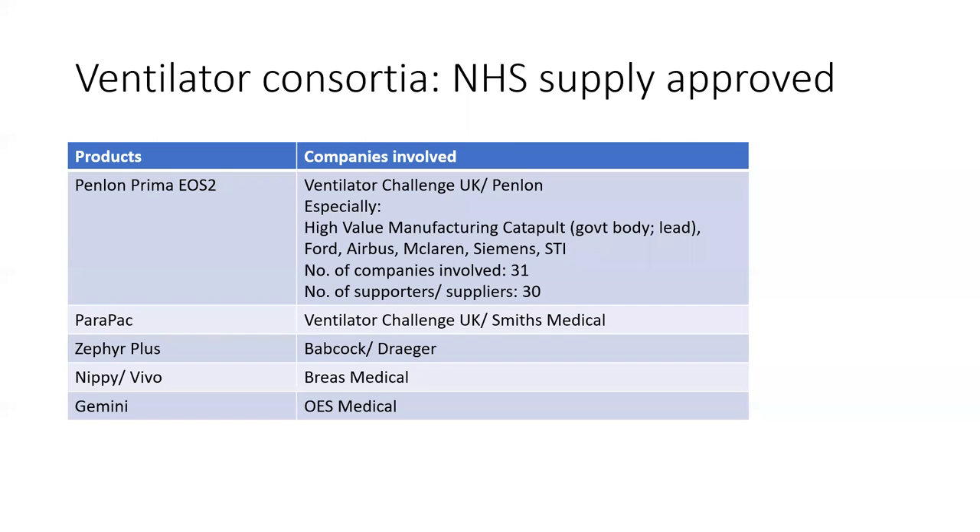Some of the other consortia — Babcock, for example — Babcock is one of the UK's largest military technology companies, involved in manufacturing the UK's new nuclear-armed submarines. So not the first company you think of when you think of medical ventilators, but it teamed up with a medical company called Drager and they also created a modified ventilator.